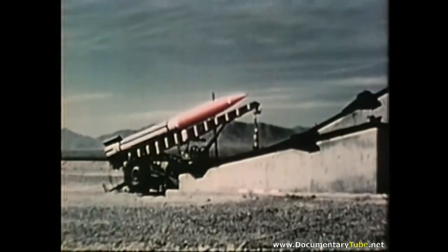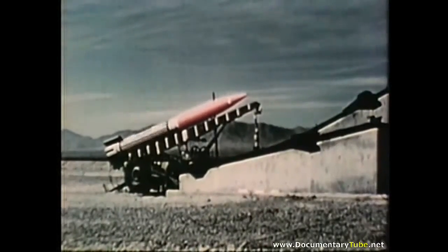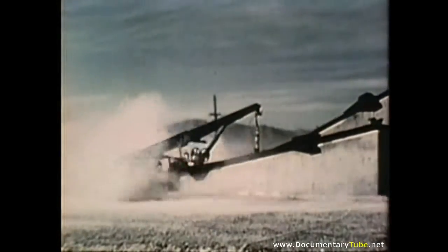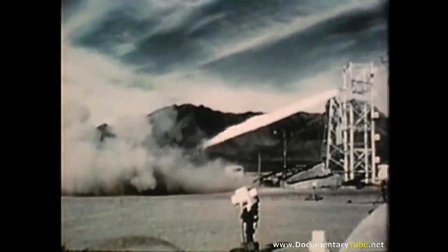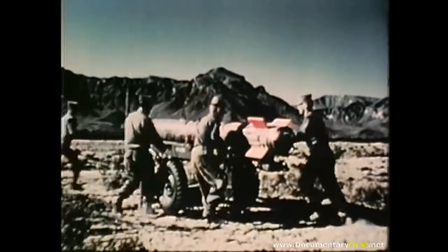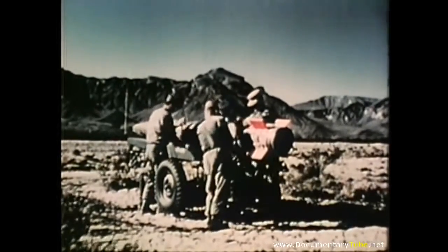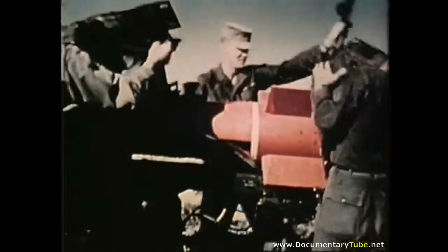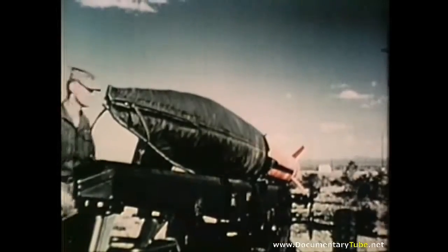Little John is being developed as a lightweight missile primarily for use by airborne troops. To increase its accuracy, it spins before firing. This free flight surface-to-surface rocket, developed by the Army, has a solid propellant to give it the range of medium artillery. Little John has been issued to the 101st Airborne Division for training and development of combat techniques.